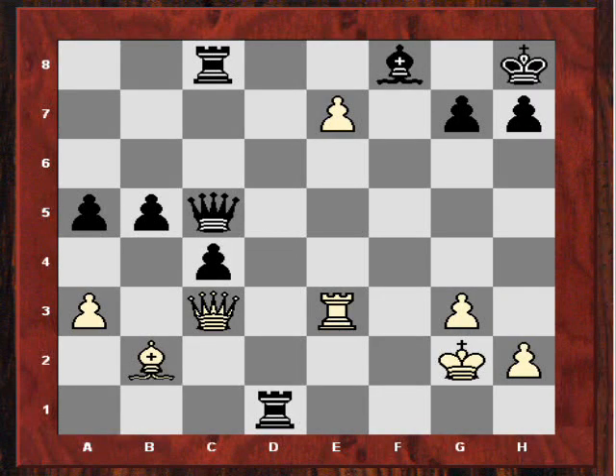Hi all. I hope you enjoyed that morning Blitz session. I thought it's time to look at another Kotov example from the classic book Think Like a Grandmaster. I have been reading around this book recently and also asking my chess friends like Alex Cephalontis and Costas what they think.